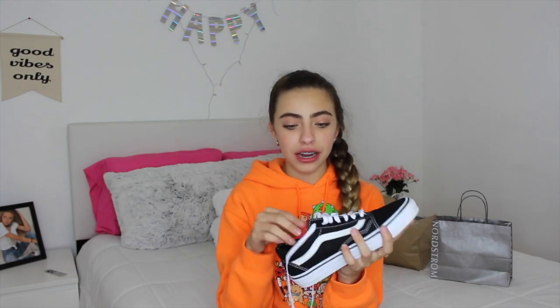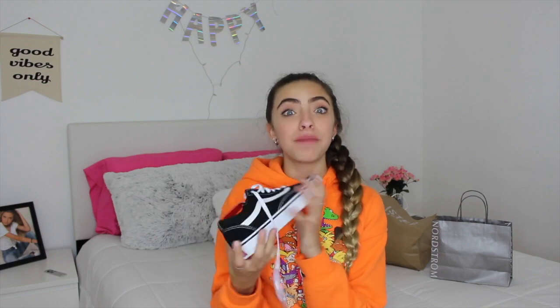Moving on to Journeys. I went to Journeys today and I really wanted a pair of these — I already have the high tops but I needed the non-high tops. So I got the Vans. These are so in right now. It even comes with a sticker! I got the low-top Vans. Oh, they smell brand new.